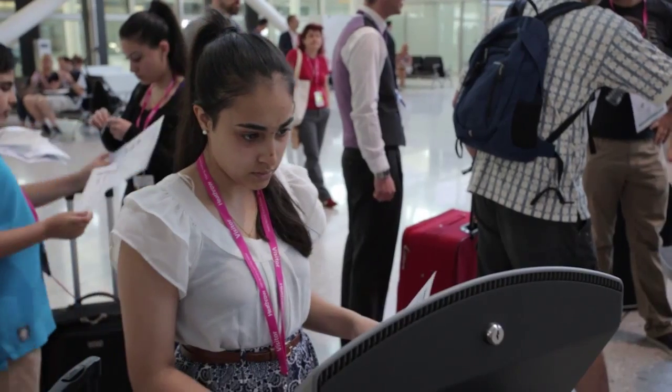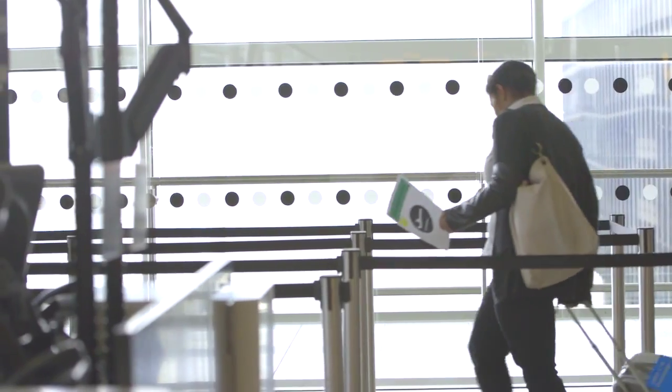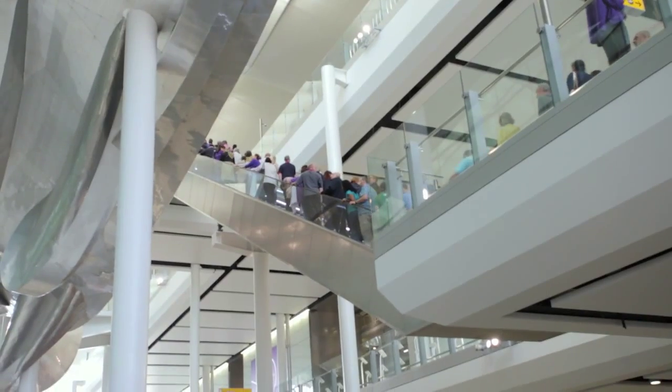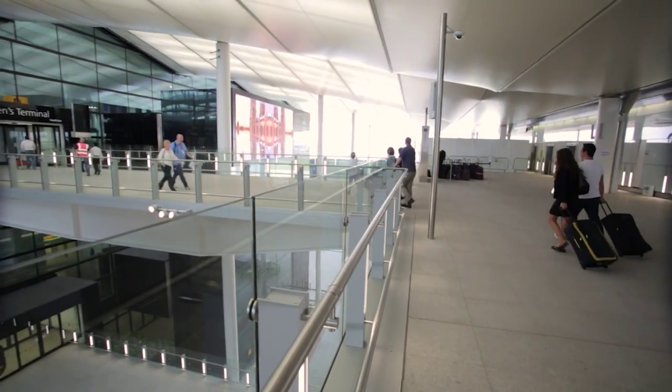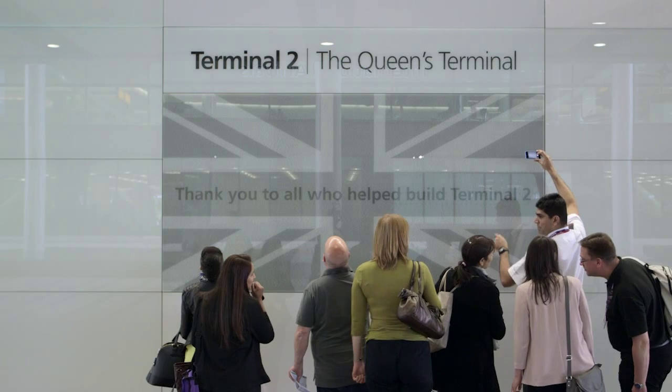When Heathrow said they wanted someone who was not going to do the work for them but was going to work with them, we really knew we could make that work. If you ask anybody who is Arup and who is Heathrow, they can't actually tell you – and that gives them great confidence in how we work together. The opening day was a tremendous moment, and one of the biggest compliments we got on day one was: 'Is this your day one? It feels like this has been here for a long time.'